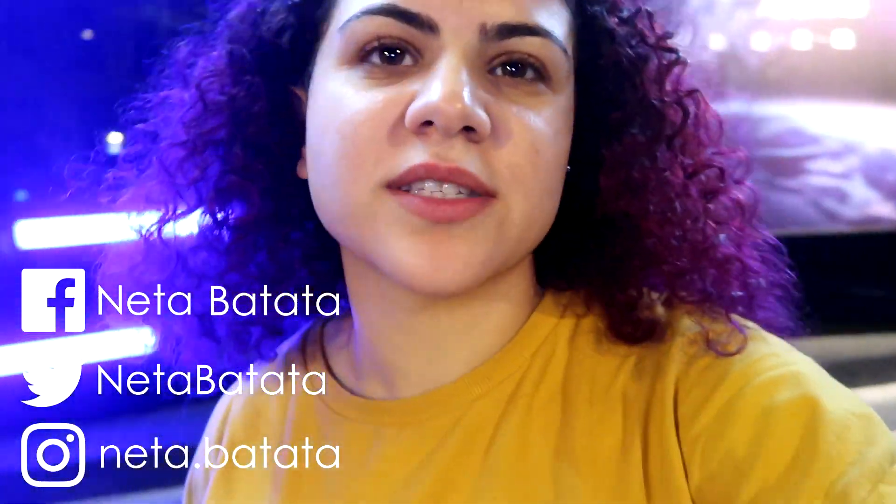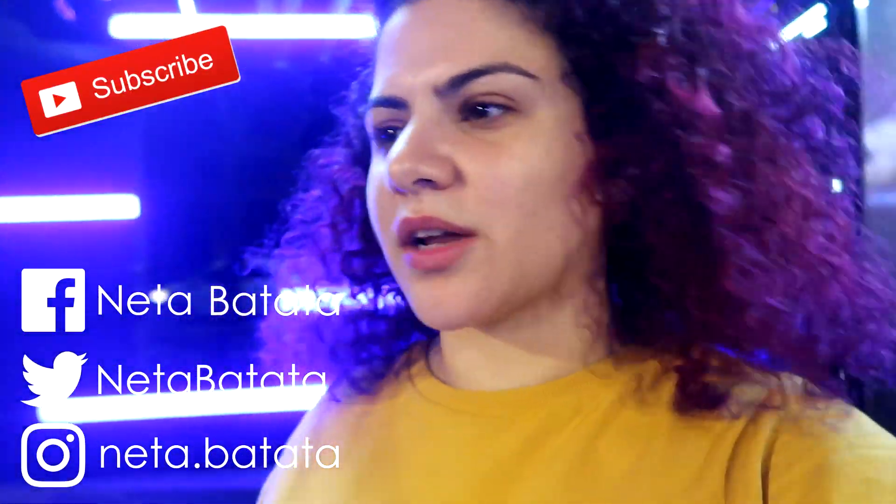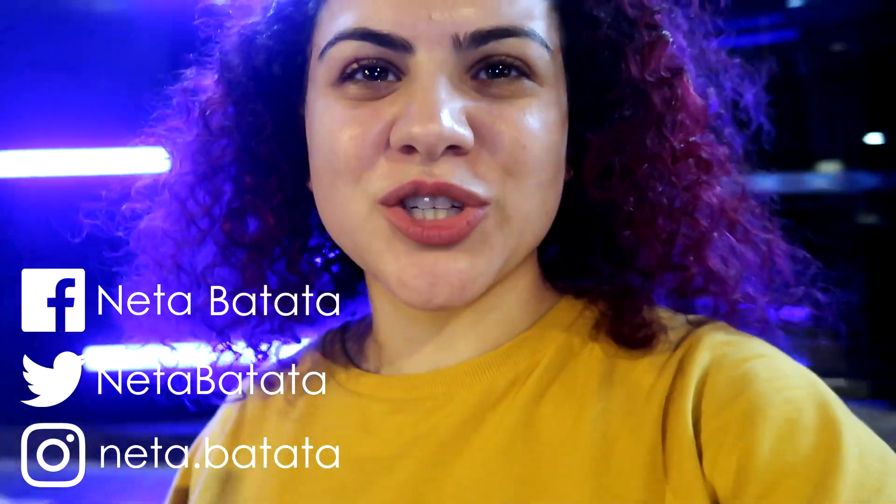Hey guys, this is Space Inn Xinyi hostel. I really want to show you the hostel that I really like. Let's go inside and I'll show you everything.